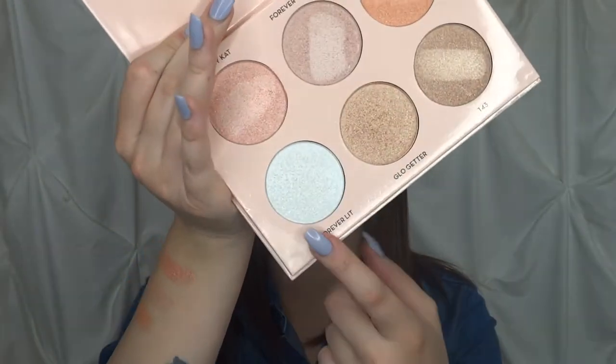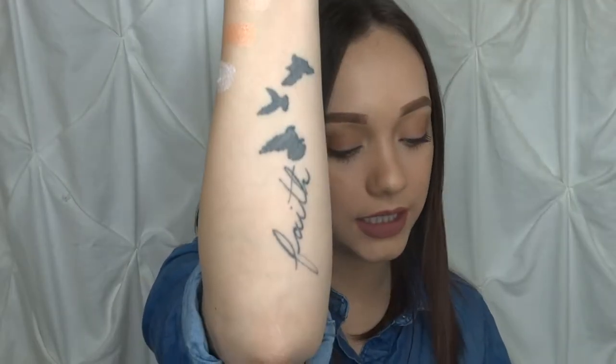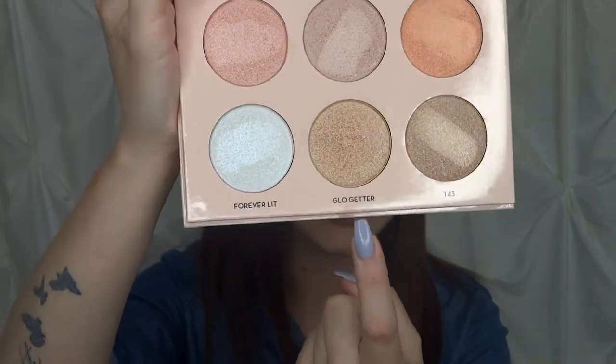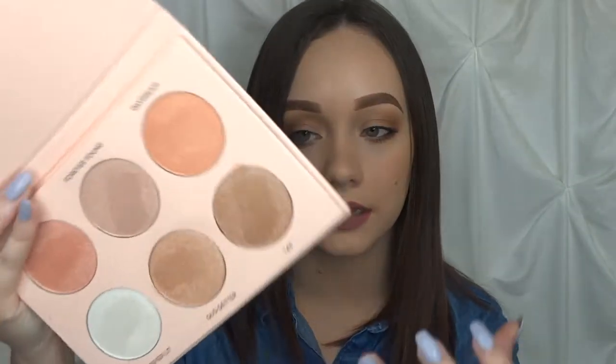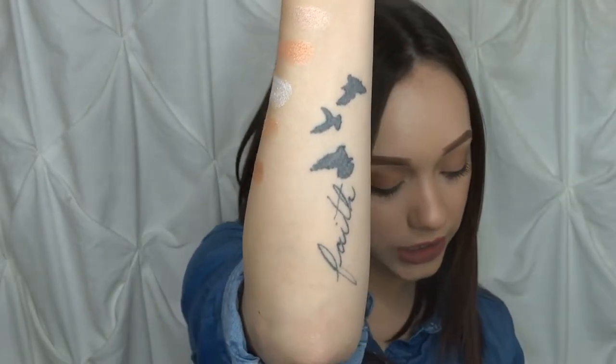The next one is Forever Lit and it is this white highlighter right here. I love using this — I like layering it onto another shade from this palette to make the highlight more intense, because I'm an intense highlighter girl. That is the swatch for Forever Lit right there; it's a very intense sort of white. The next one I love is this pale golden shade — this is Glow Gitter. I'm swatching that and then putting it under Forever Lit. The next one is 143; I still haven't used it, but it's a little darker than Glow Gitter. And that's the swatch for 143 — so those are all the shades from the Glow Kit.